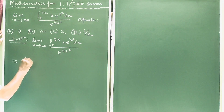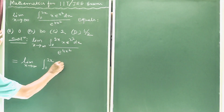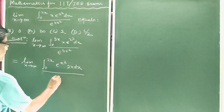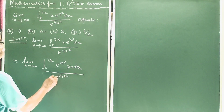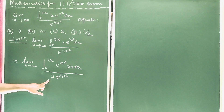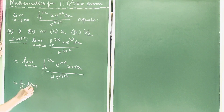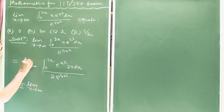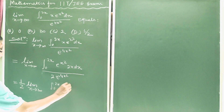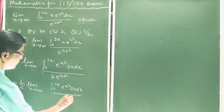This is equal to limit extending to infinity of the integration from 0 to 2x of e^(x²)·2x dx divided by e^(4x²). We have multiplied 2 to the numerator and so also to the denominator, giving us 1/2 times the limit extending to infinity of the integration from 0 to 2x of e^(x²)·2x dx divided by e^(4x²).